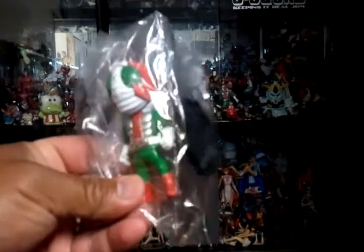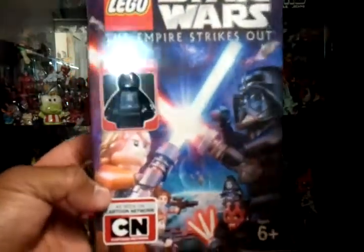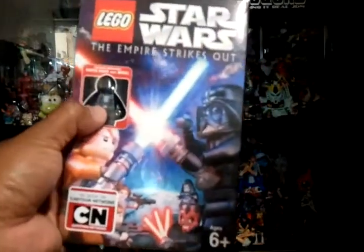Got this from eBay — it's a Camerata figure for the collection. Then I bought my son the Star Wars Empire Strikes Out from Target, pretty cool with the Darth Vader figure.